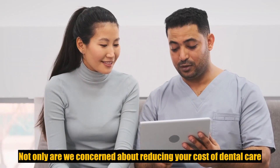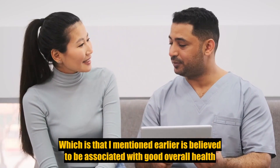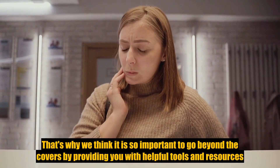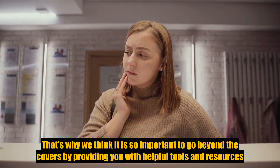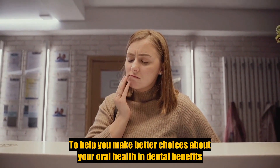Not only are we concerned about reducing your cost of dental care, we also want to help you and your family maintain good oral health, which is believed to be associated with good overall health. That's why we think it is so important to go beyond the plan coverage by providing you with helpful tools and resources to help you make better choices about your oral health and dental benefit.